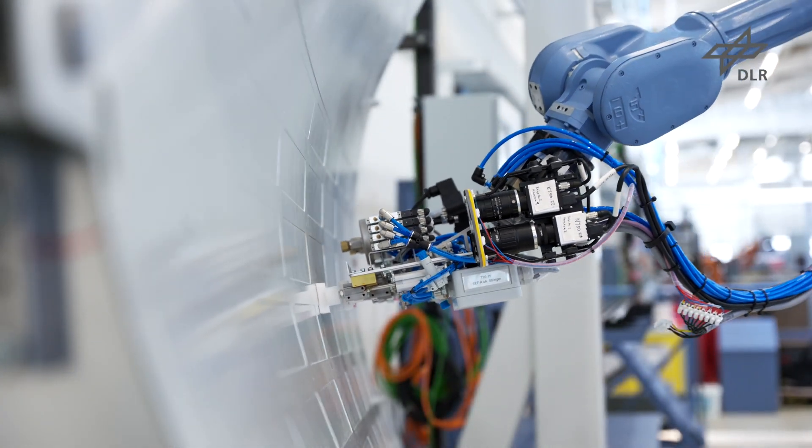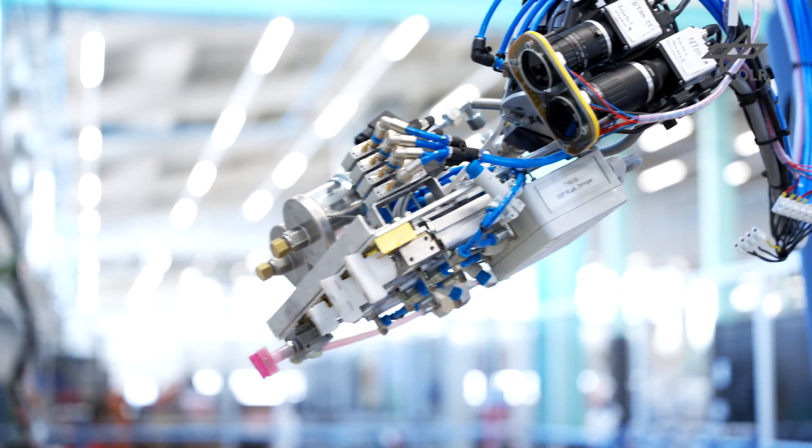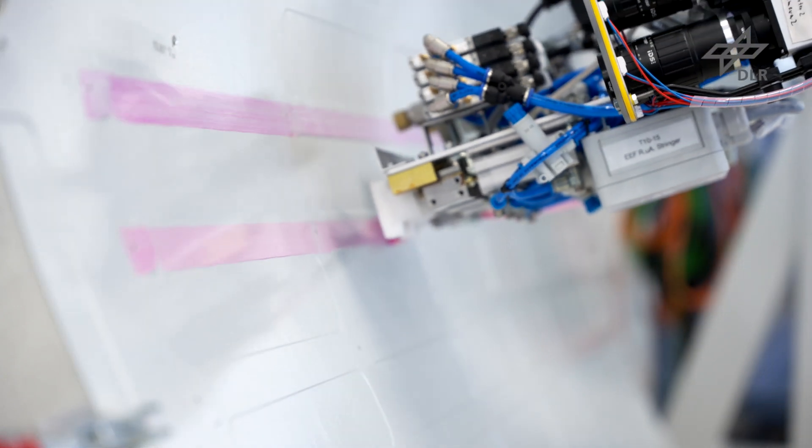Focus of the project has been the integration of stringers and clips. Both have to be prepared for assembly up front by cleaning and activating all contact surfaces.